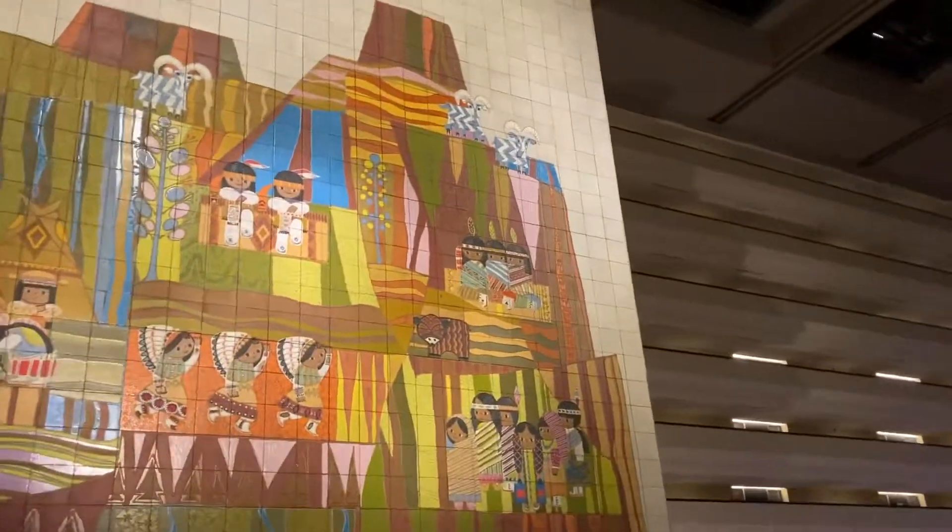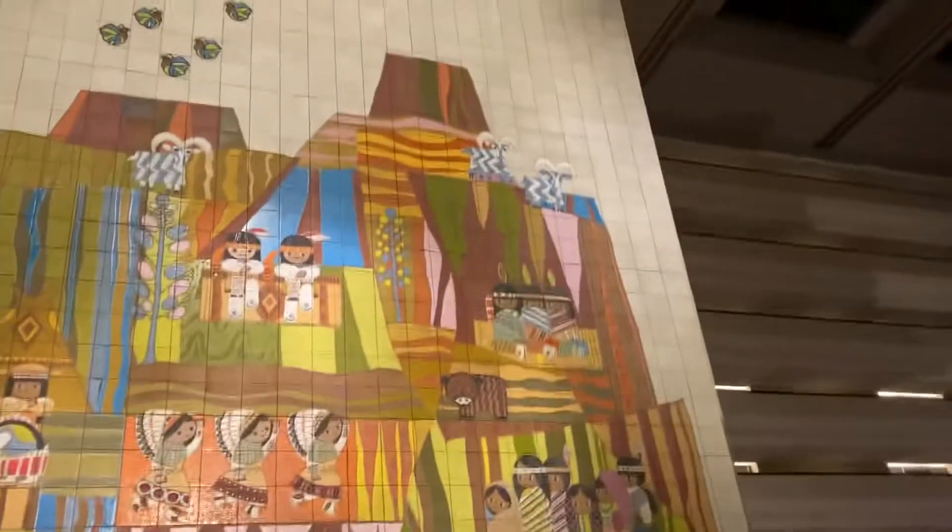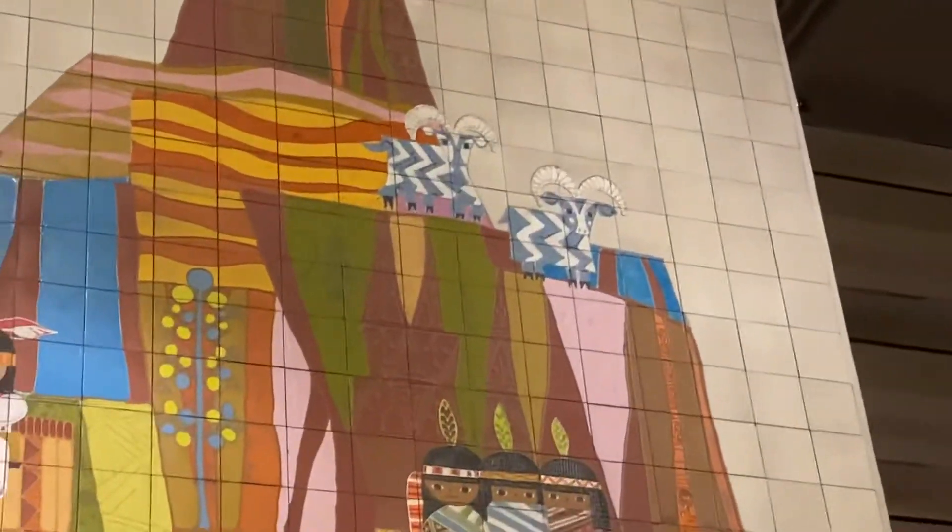We gotta check this out real quick — we got a five-legged goat spotting right here. One, two, three, four, five legs from the Mary Blair mural.